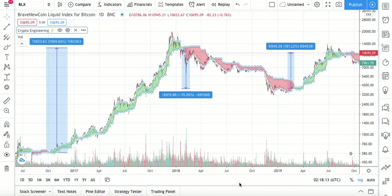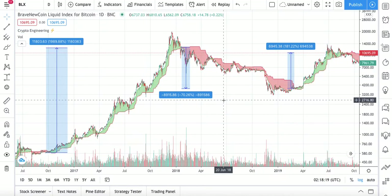Once I turn it on, you will be able to see Engineering Robo's green and red cloud. This cloud is inspired by the Ichimoku Cloud and uses a unique formula to generate signals.